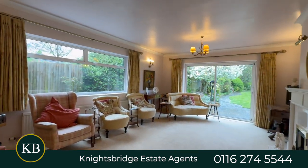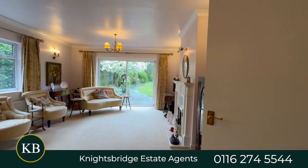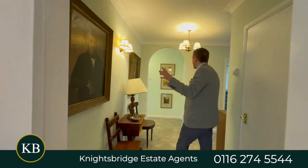Then there's a really nice living room — enough space that it could be a lounge-diner. There's a piano in there, so it's quite a good size, and it has patio doors onto that beautiful back garden, which I'll take you out to shortly.